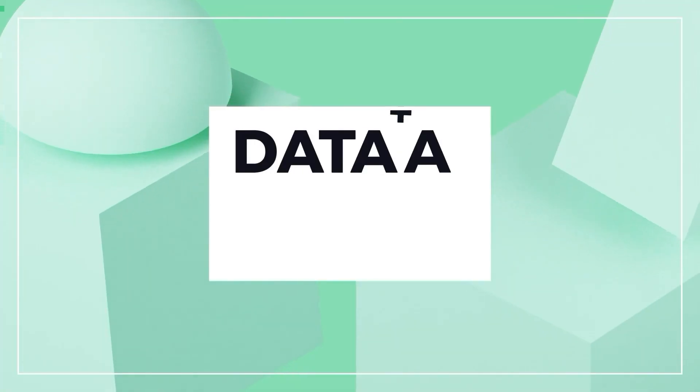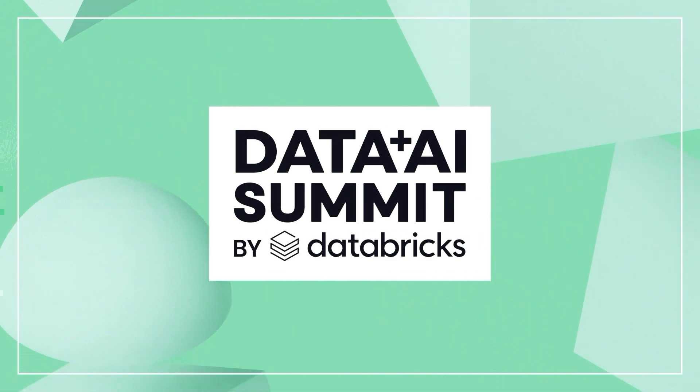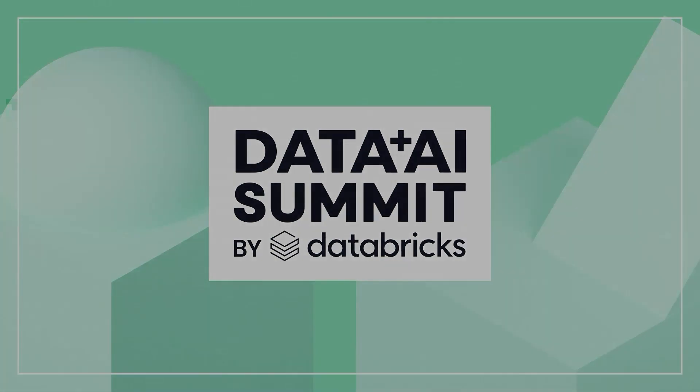Today we have Tomer and Itai who will be talking about their experiences using Databricks for implementing security at Akamai.